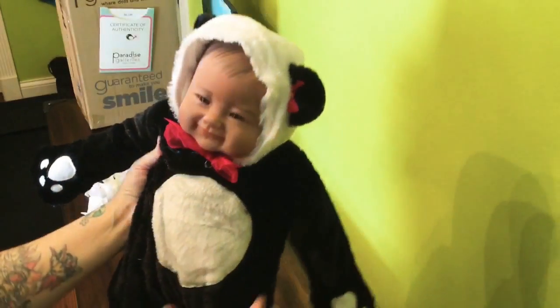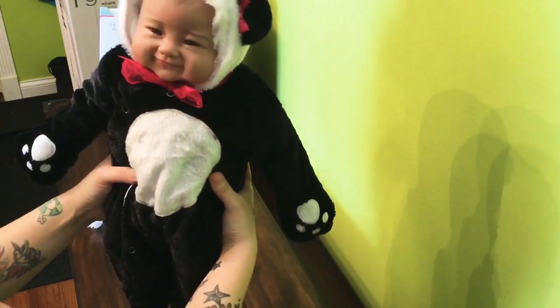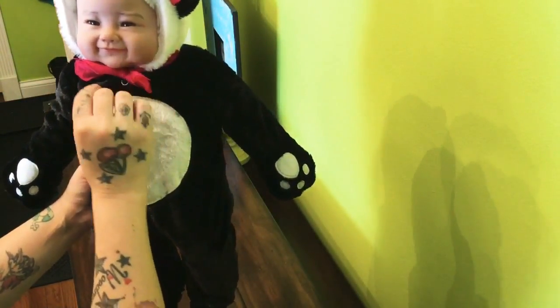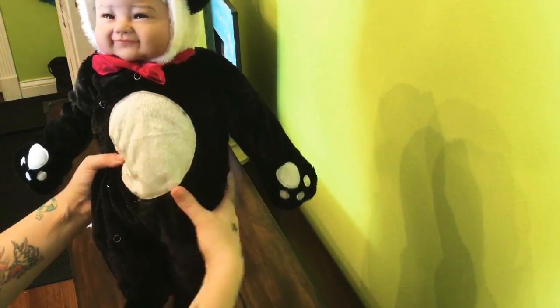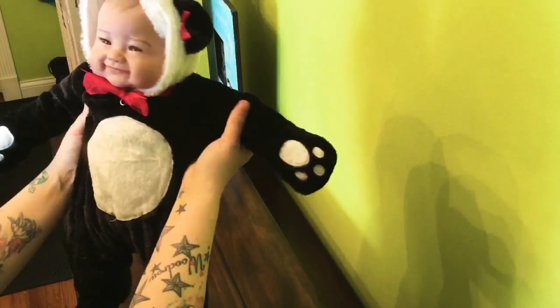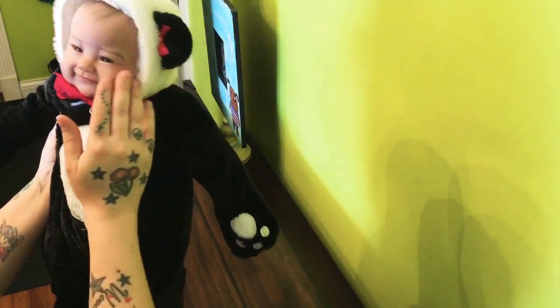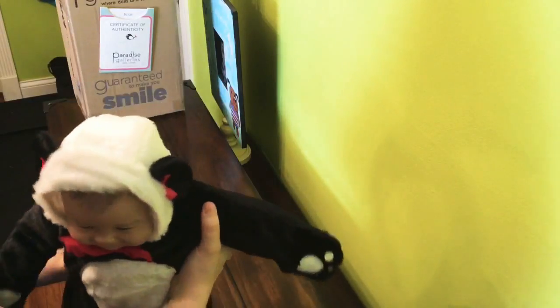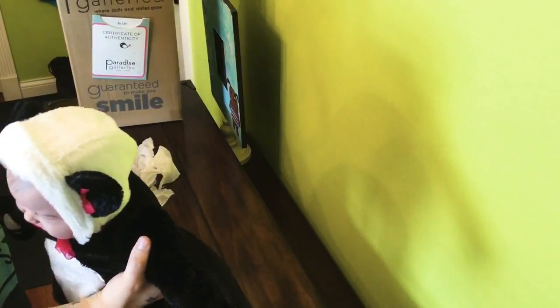There's Sue Lynn — this is Sue Lynn by Ping Lau from Paradise Galleries. Stay tuned for the next box opening!